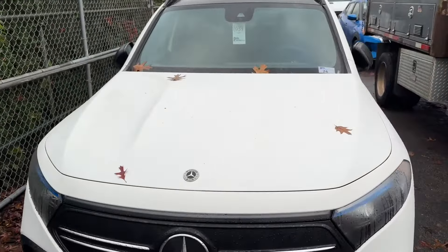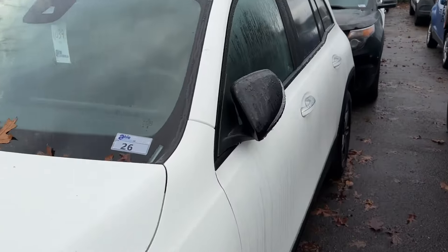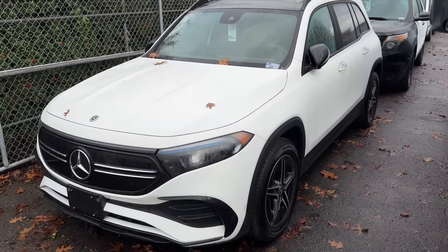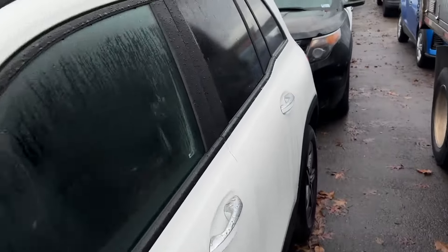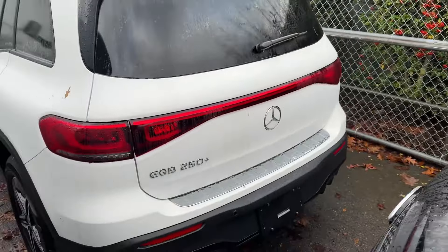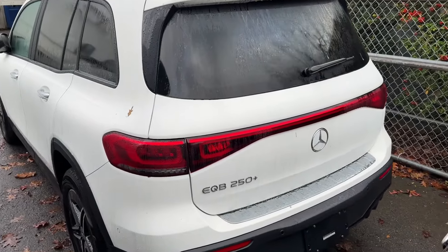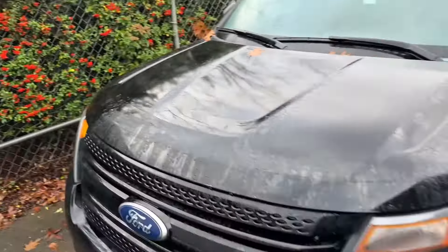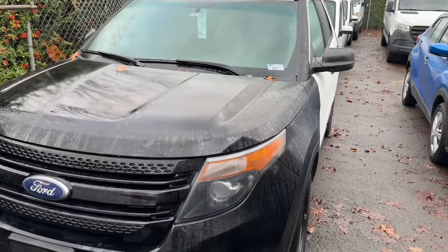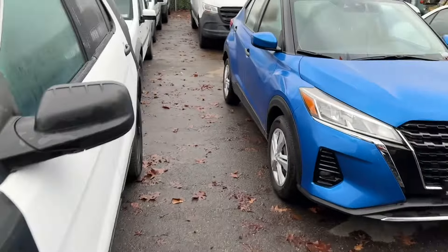Over here we've got a Mercedes — look at this beauty. This is an electric vehicle, it's a 2023 with 1,000 kilometers on it. It's an EQB 250 Plus — even better, an electric SUV. And here's a 2015 Ford, this is an ex-police vehicle with 199,000 kilometers.